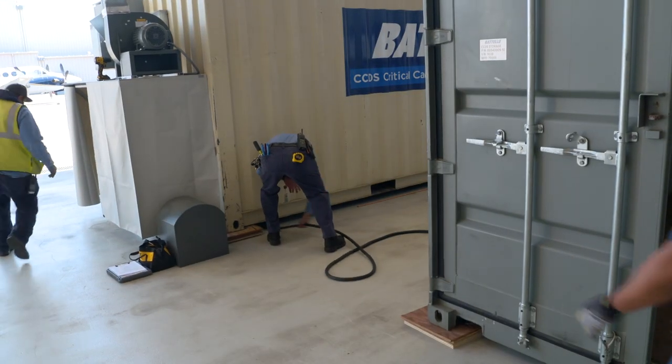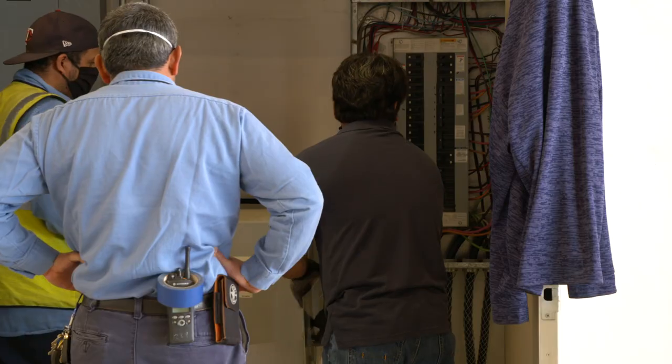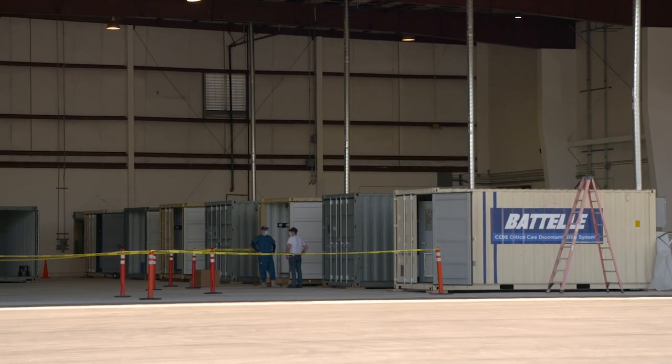Crews are putting the finishing touches on this full decon facility. Synchronized teamwork stood up this site in only 24 hours. It's now ready to accept N95 masks from health care workers around California.